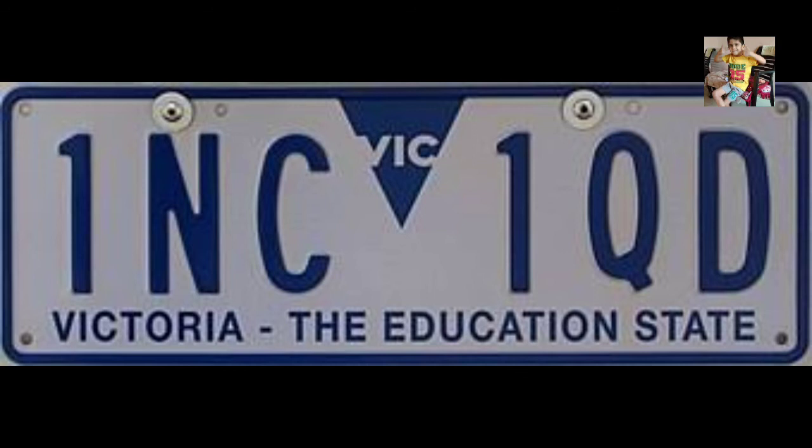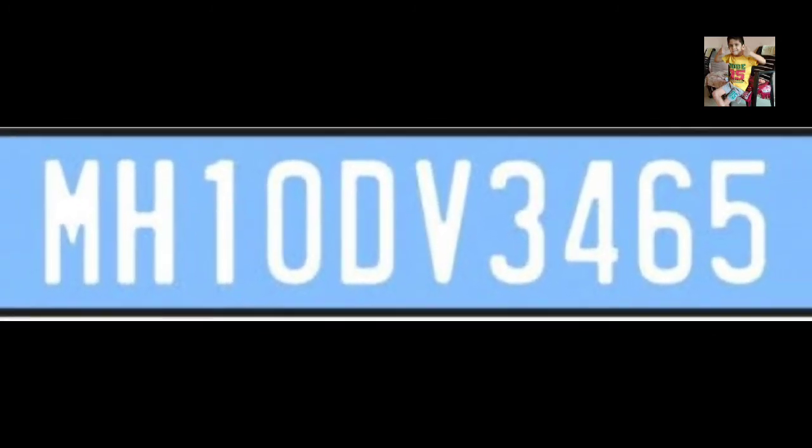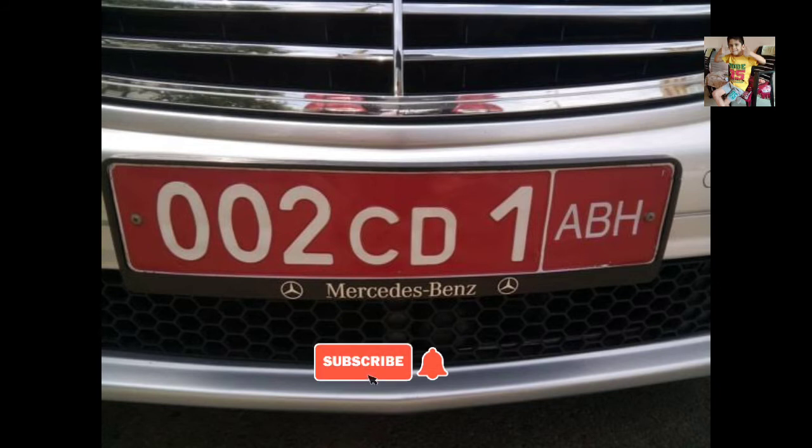Blue number plate vehicles belonging to foreign consulates bear white lettering on a light blue background. These number plates bear UNDC or CC, which stand for United Nations Diplomatic Corps and Consular Corps respectively.